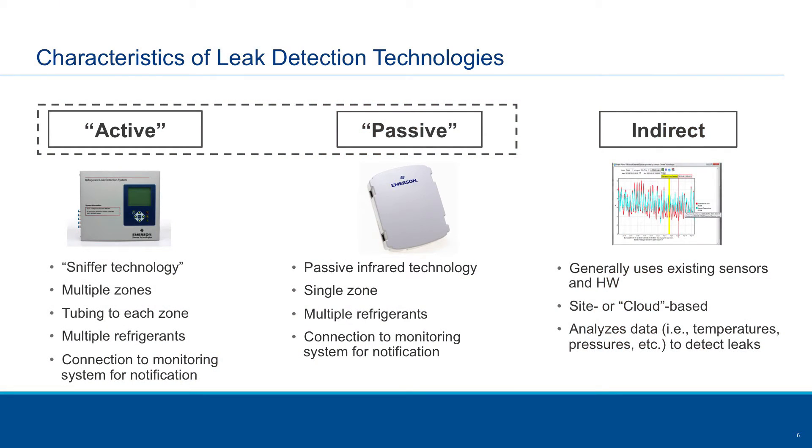Now I'll talk briefly about some of the different technologies available that would satisfy the continuous leak detection requirement. There's what we call active, passive, and indirect. The first is an active or sniffer technology — basically a unit that sits in a supermarket where you run tubes to different zones throughout the facility to detect refrigerant leaks. A pump pulls the air back to a central sensing unit, and if a leak is detected, an alarm is sent out to notify the user.